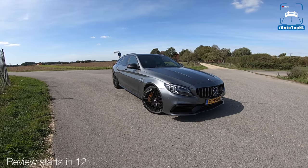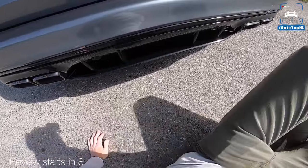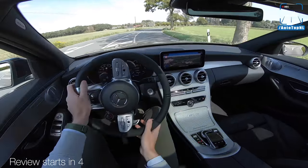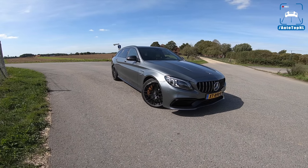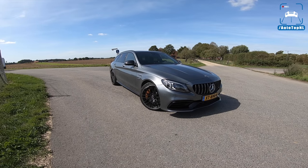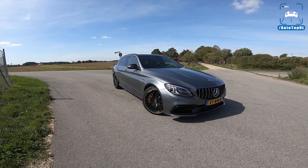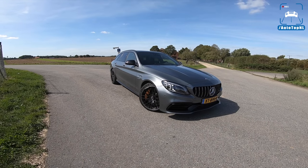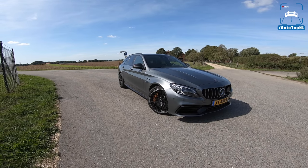The Mercedes AMG C63 S. What's up ladies and gentlemen and welcome to this POV review by AutoTopNL. My name is Max and today we've got the all-new facelifted version of the Mercedes AMG C63 S estate, and it is — believe it or not — the first time we are driving the estate version.